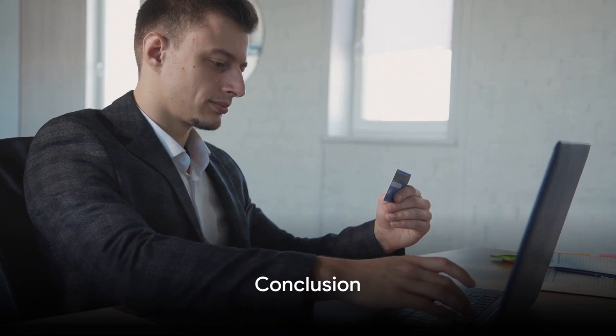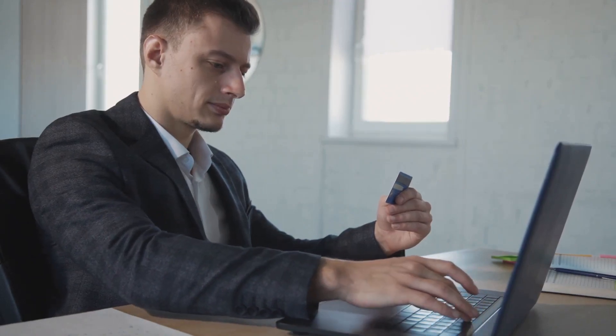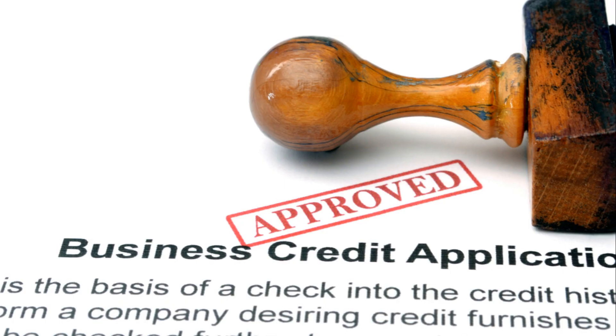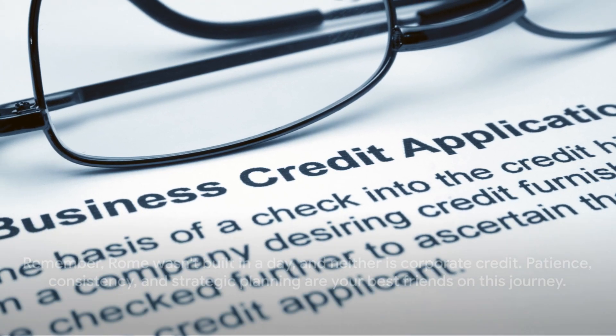In essence, building corporate credit for your private practice involves incorporating your business, obtaining an EIN, opening a business bank account, establishing a line of credit with vendors, making payments on time, applying for a business credit card, considering a small business loan, and monitoring your credit report.